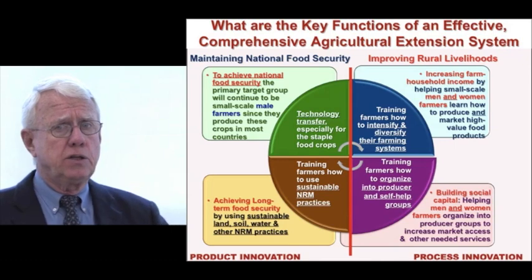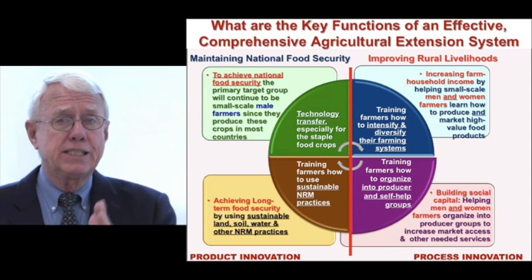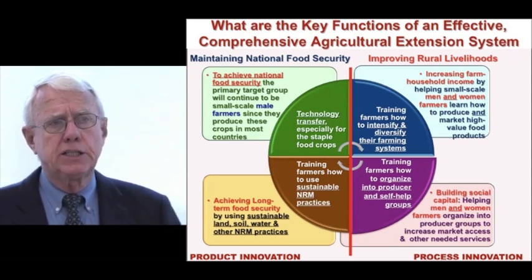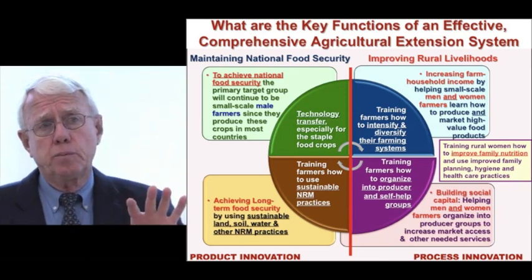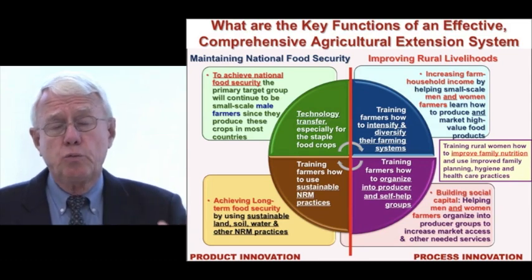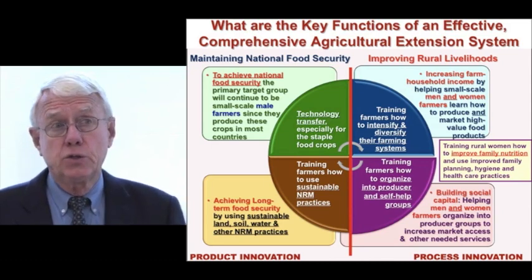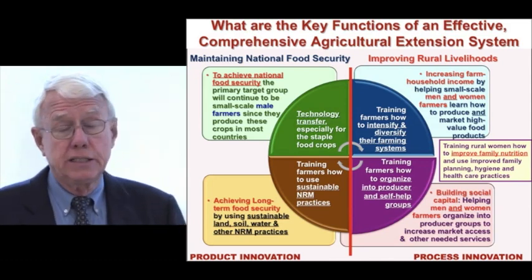What we are now trying to do is differentiate between product innovation, which is on your left, and process innovation, which is on the right. This is a new way of looking at extension systems and the involvement they can really make in the lives of rural people. Another important part on the process innovation side is helping rural women improve the nutrition of their children, as well as family planning, hygiene, health care, getting their kids to school — these I would classify as process innovations.